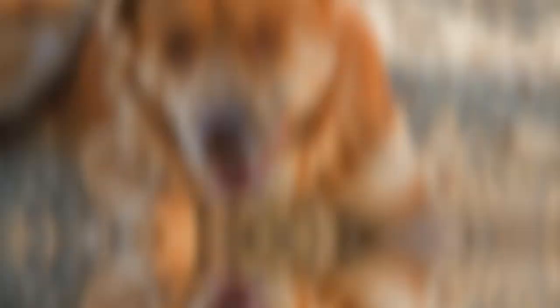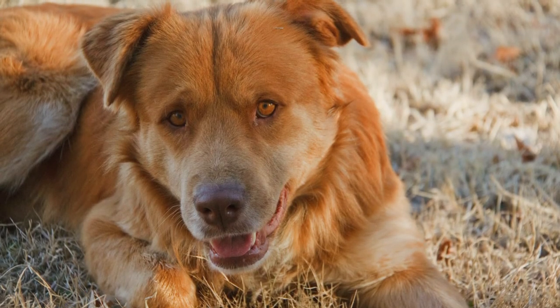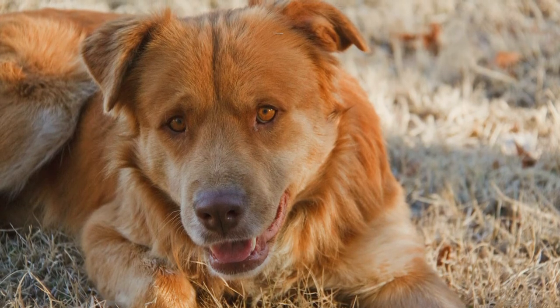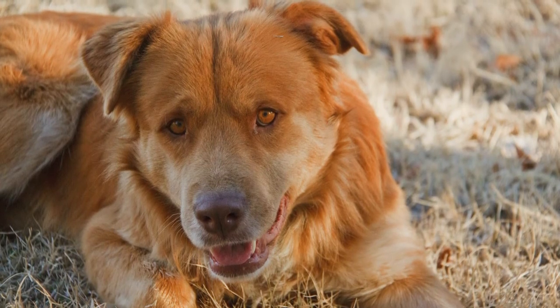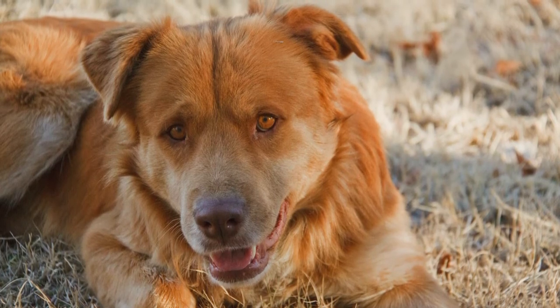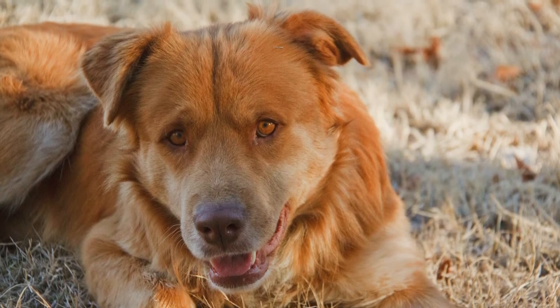Golden Bull. This mixture is one of our favourites. A Golden Retriever and a Pitbull cross makes up this gorgeous looking, loving and extroverted creature. They make the perfect match for a family with a lot of children.